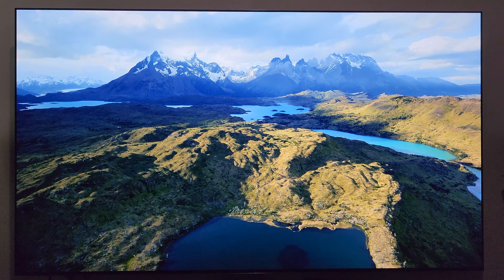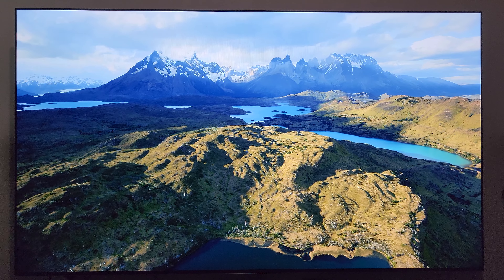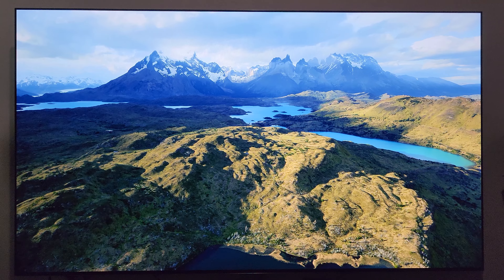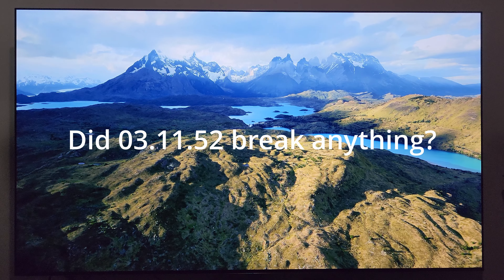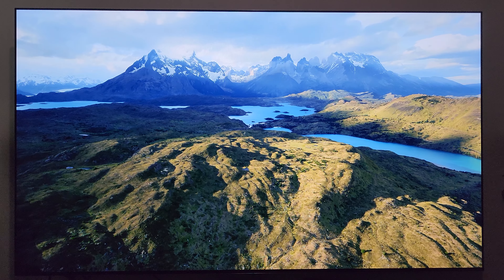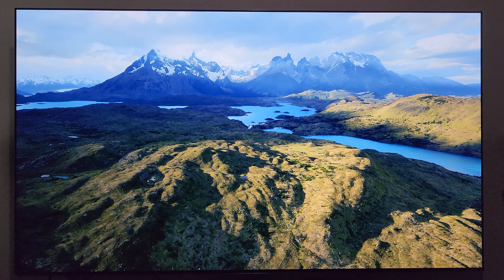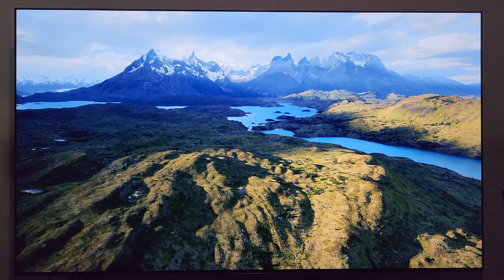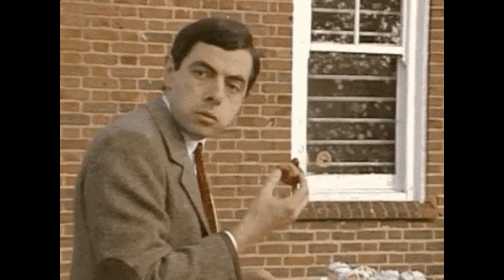Before I jump into what comes with this latest update, I want to touch on something interesting. LG just pushed out update 03.11.52 what seems like a week ago, and they've already pushed out this new update so quickly that I haven't even had a chance to really research and dig into what came with the previous one. That makes me wonder — did that last update break a bunch of things? I appreciate LG's consistency in pushing software updates and generally trying to improve their TVs, but it is a bit alarming when you push an update and then a week later push out another one.